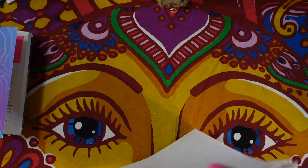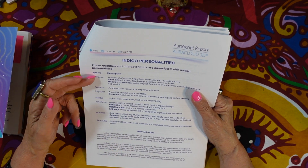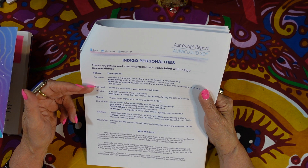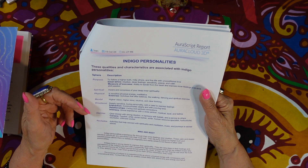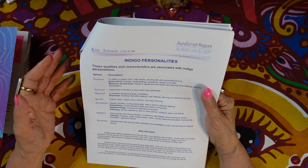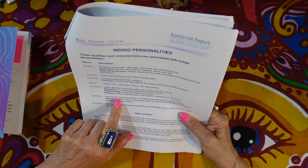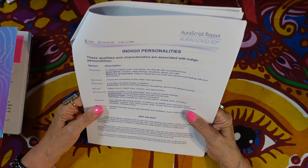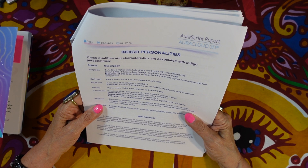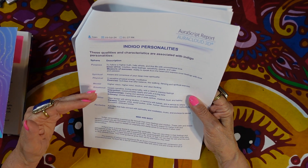Then we have the indigo personality section, which covers qualities and characteristics, your purpose, spirituality, physicality, emotional well-being, and abilities. This is what got me — under abilities it says: 'clear thinker with strong intuition, in harmony with beliefs, service to others.' Suggested careers include teacher, artist, social worker, writer, human resource specialist, horticulturalist, counselor, and child care worker. I'm a teacher, I've been an artist, and I'm a writer — that's pretty accurate.